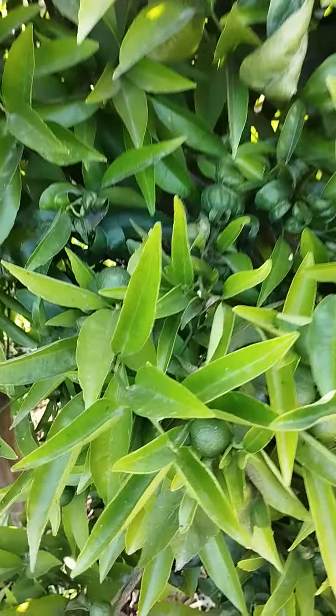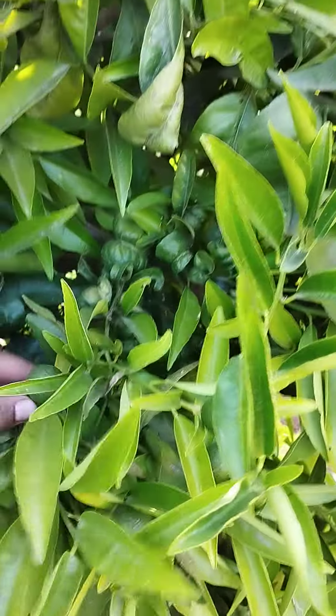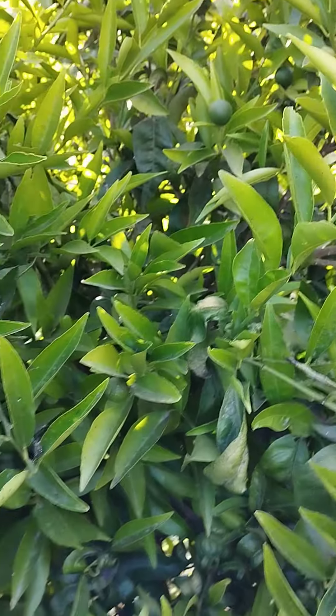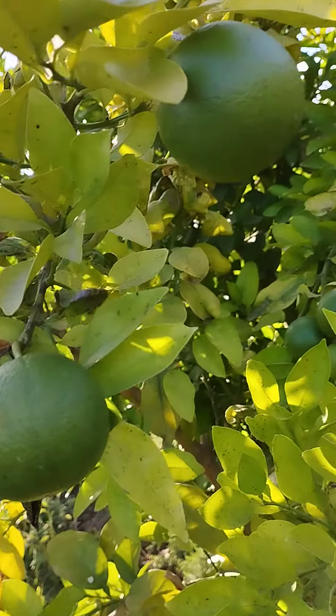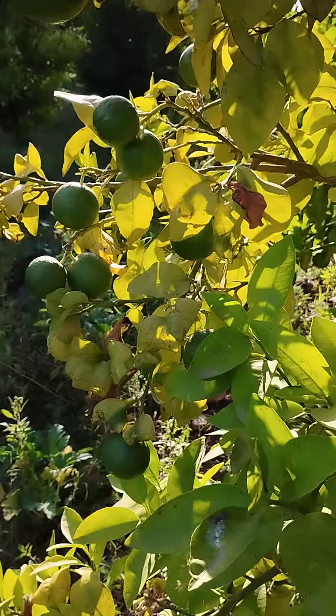Okay guys, you see those tiny tiny fruits? Those are what you call them — those are the tiny orange, you know, the small orange. I want to show you the lemon — yeah, that's grape. And those are lemon.